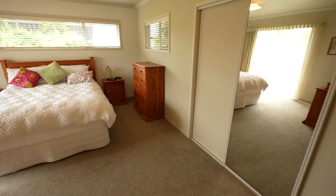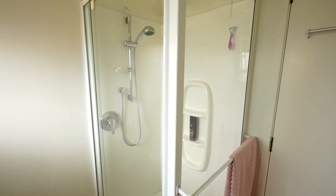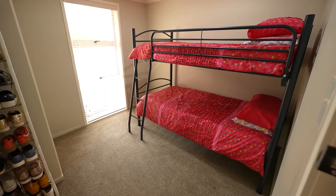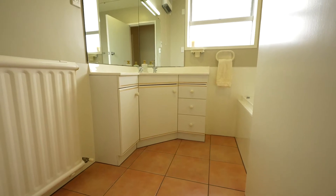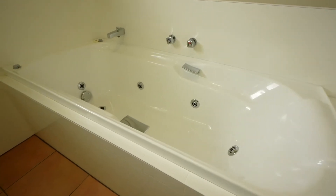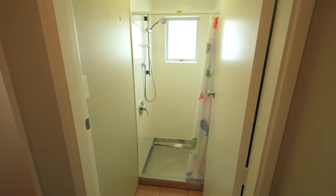The master bedroom features a built-in wardrobe and adjoining en-suite with shower dome. A cosy single bedroom is situated close to the master bedroom. A great option for family and guests is the configuration of the bathroom with spa bath and a separate shower room.